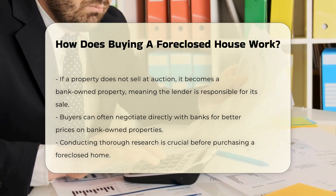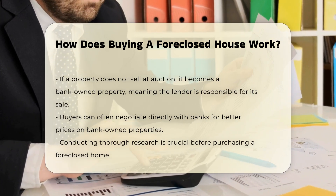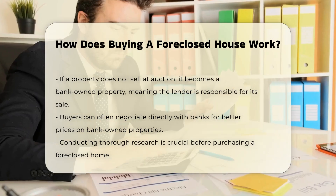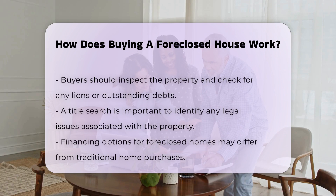Before purchasing, it is crucial to conduct thorough research. Buyers should inspect the property and check for any liens or outstanding debts. A title search can reveal any legal issues associated with the property.